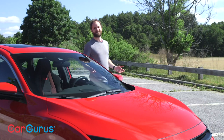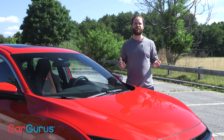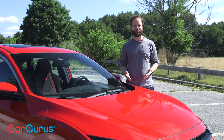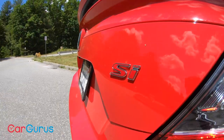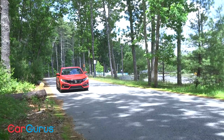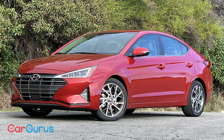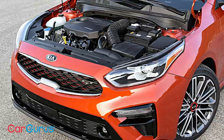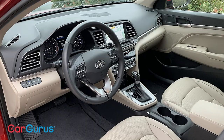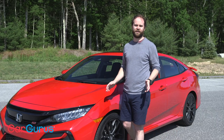The Civic SI sedan and coupe both cost an even $25,000 before the destination charge, and adding the summer performance tires adds $200 to the price tag. $25,000 is certainly in line with the market, but I can't help but feel that money would go farther with a Kia Forte GT or a Hyundai Elantra Sport — both offering similar powertrains, albeit with a seven-speed DCT transmission, and I do prefer their interior appointments. But if you love to drive, and especially if you love a manual transmission, not much can touch the Civic SI at $25,000.